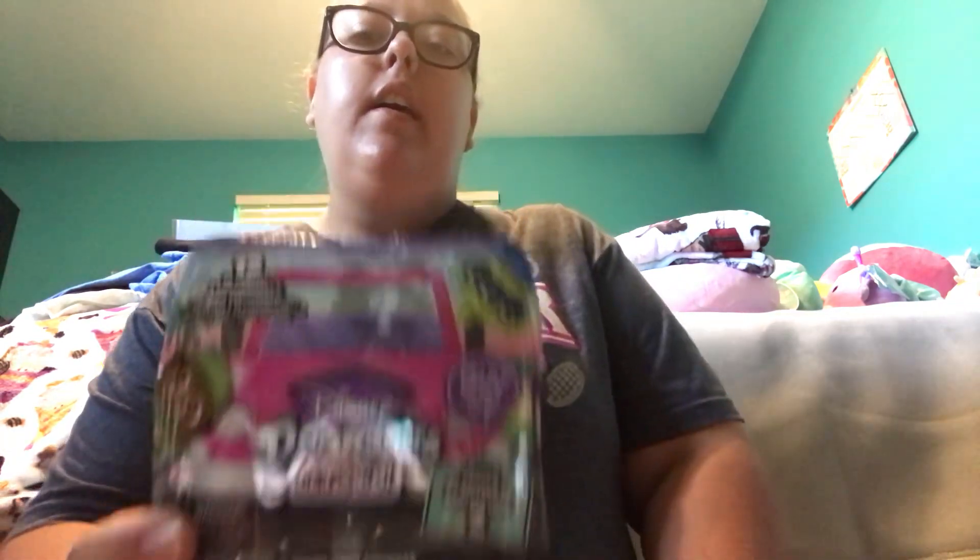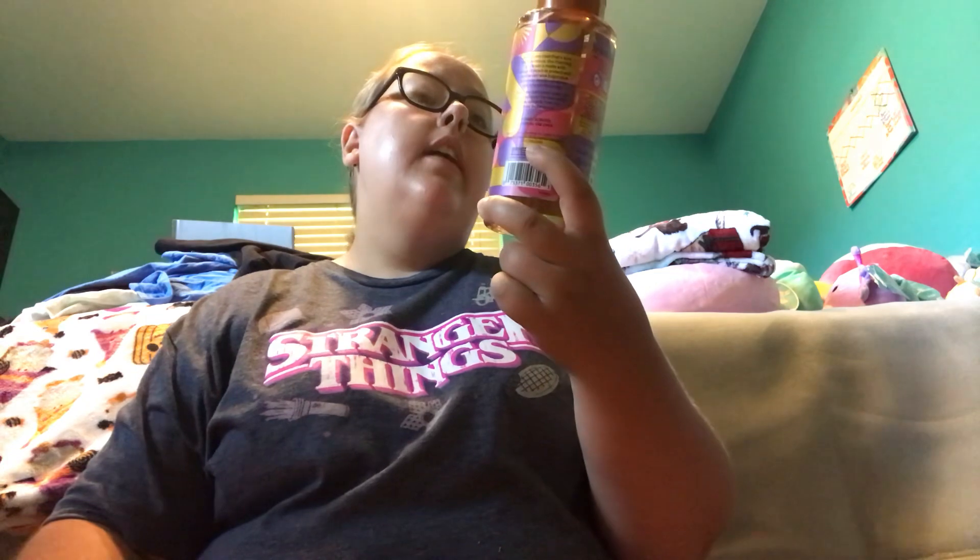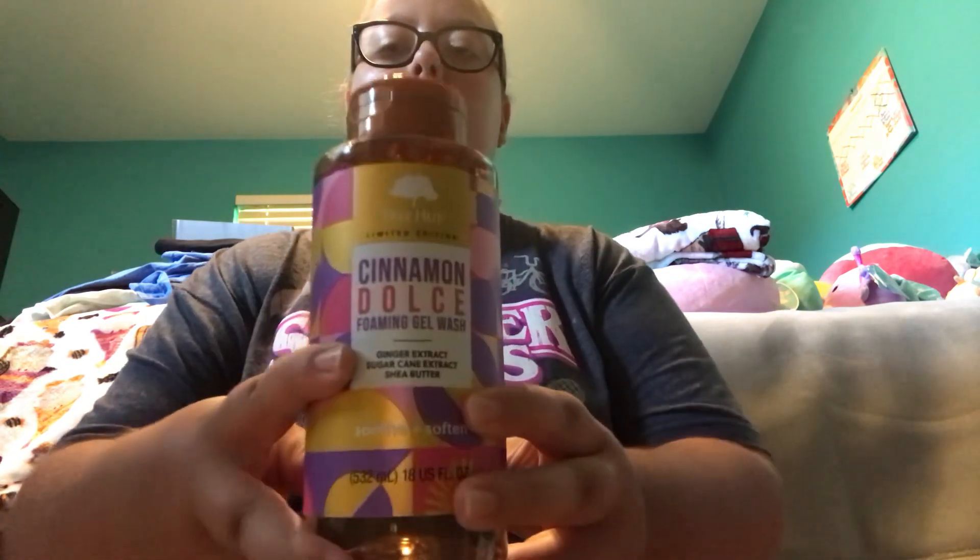Next up is Disney Doorables Let's Go Series 2 Road Trip, and this is what the packaging looks like on the front. The last thing that I got at Target is another Tree Hut Foaming Gel Wash — specifically the Tree Hut Limited Edition Cinnamon Dolce Foaming Gel Wash. And this is what the packaging looks like.